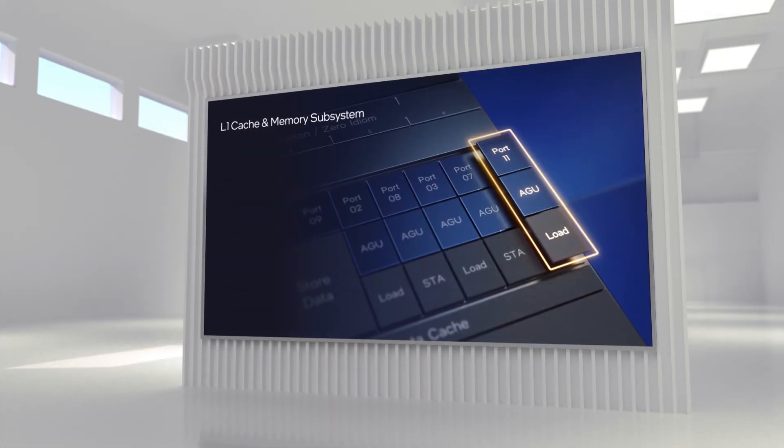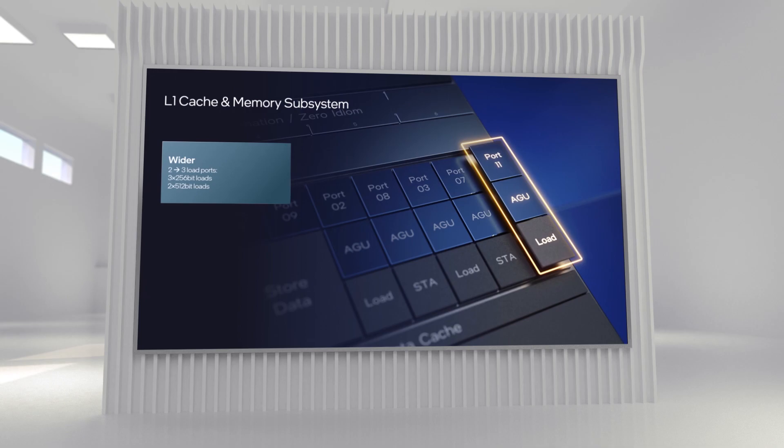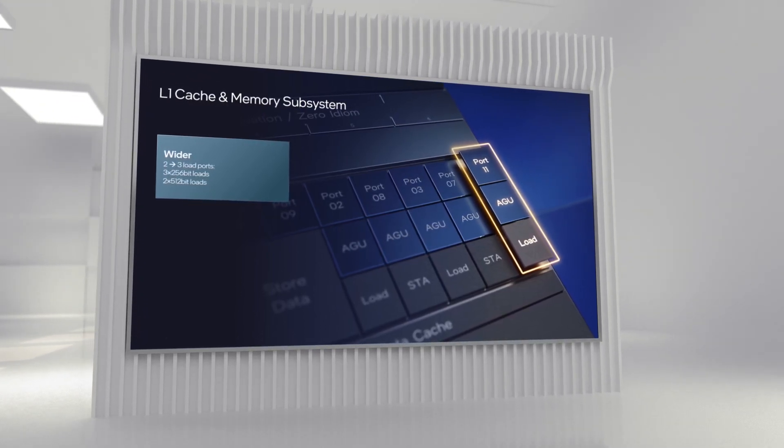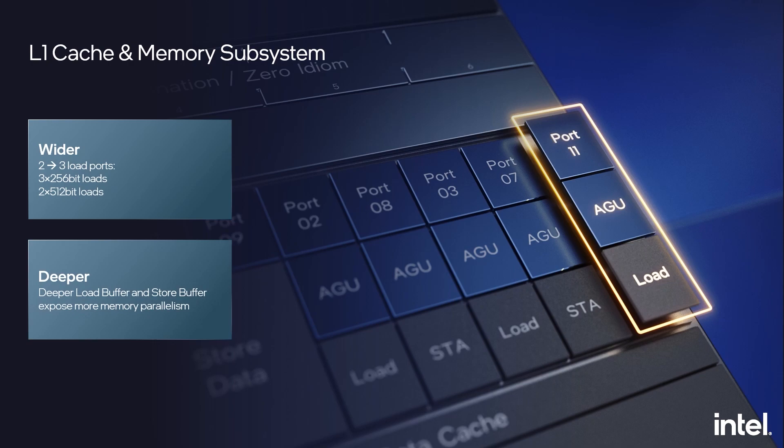I'm super excited about one more big thing regarding our new matrix execution architecture, but before I get to that, let me finalize our general purpose compute advancements by turning to the memory subsystem. The L1 data cache was opened up to supply more data to the new wide execution machine, plumbed for 50% higher throughput for the most common scalar and vector loads, while still supporting 1K bits per clock for efficient 512-bit wide vector loads. A very deep out-of-order machine with deeper load buffer and store buffer has the potential to expose much more memory parallelism, but unlocking that potential requires a whole lot of smarts. The new performance core tackles this problem from multiple angles.